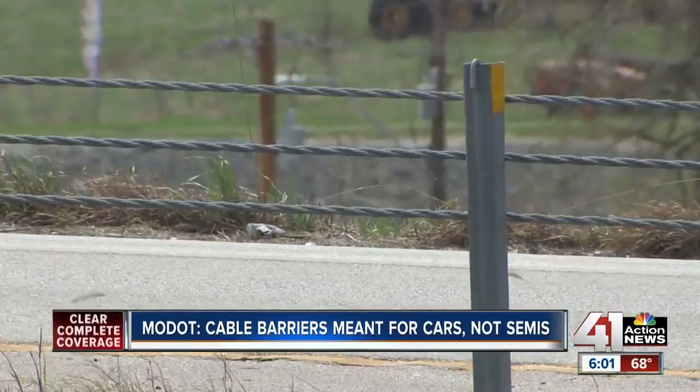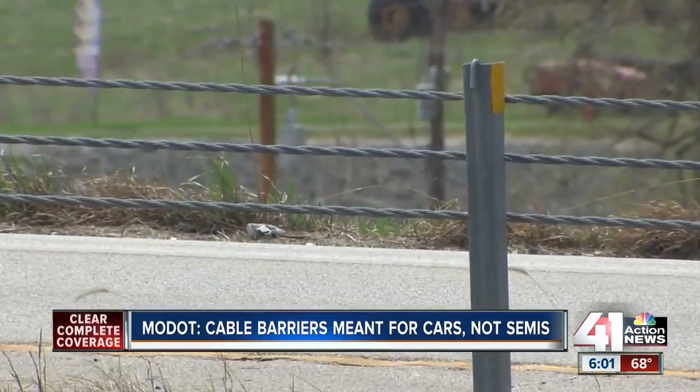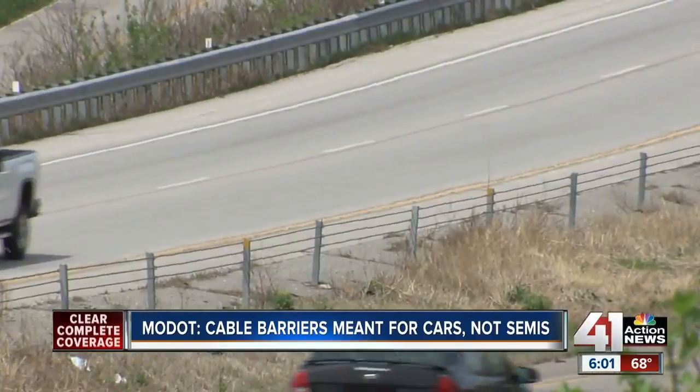These median guard cables are the result of a MoDOT initiative that began nearly two decades ago. We started doing a lot of this median guard cable back in 2001, and we estimate that we have saved over 400 lives since then.